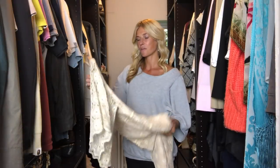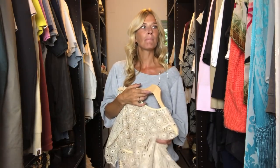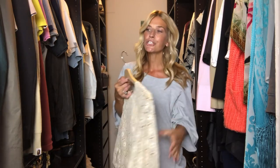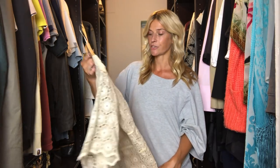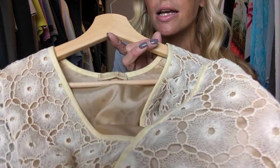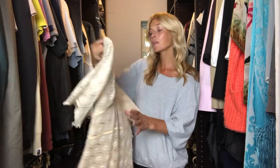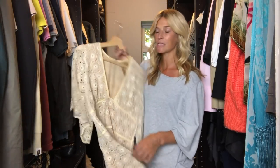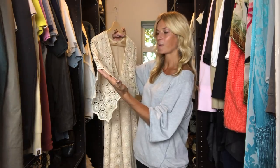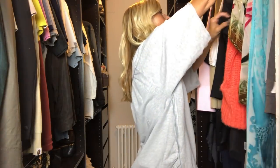Another brand I've talked about quite a bit on Instagram is Melissa Odabash — she's known mainly for her swimwear and bikinis, but she does have a resort collection. This was one of her dresses — the detailing is beautiful. I bought it on eBay actually for about £40.